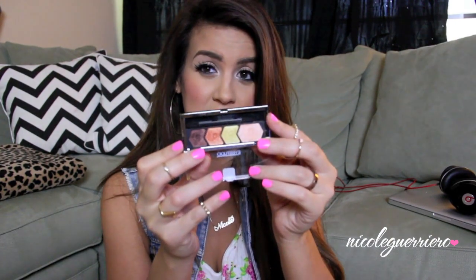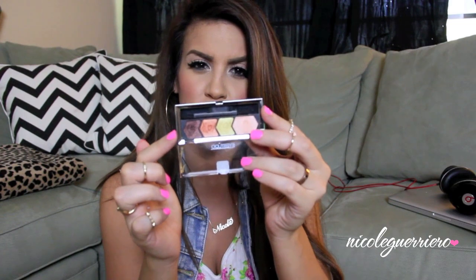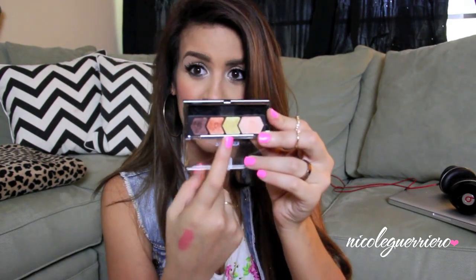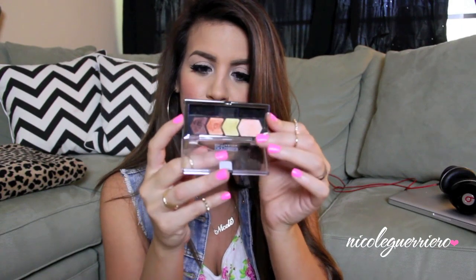In my last video a lot of you guys asked what was on my eyes, and it was actually just this little Maybelline quad called Coral Oasis. These are just all the colors — I used this whole palette and nothing else was on my eyes. These are really inexpensive; I love these Maybelline Eye Studio quads and I have almost every single one of them. I had the yellow-green color on my inner tear duct, the orange on my lid, and the brown in the outer corner. So I just wanted to shout this little guy out because so many of you asked.